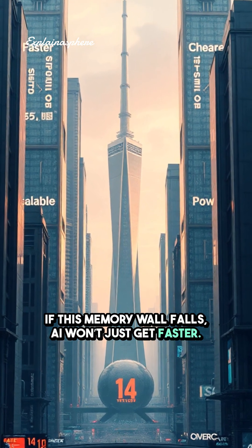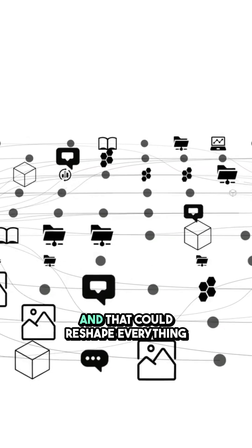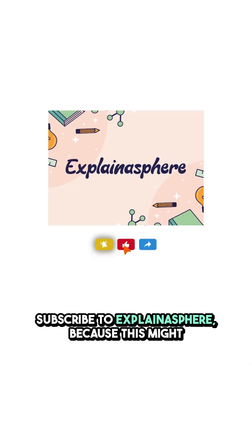It's close. If this memory wall falls, AI won't just get faster — it becomes cheaper, more scalable, and far more powerful. And that could reshape everything from language models to robotics. Subscribe to Explainasphere, because this might change what intelligence itself looks like.